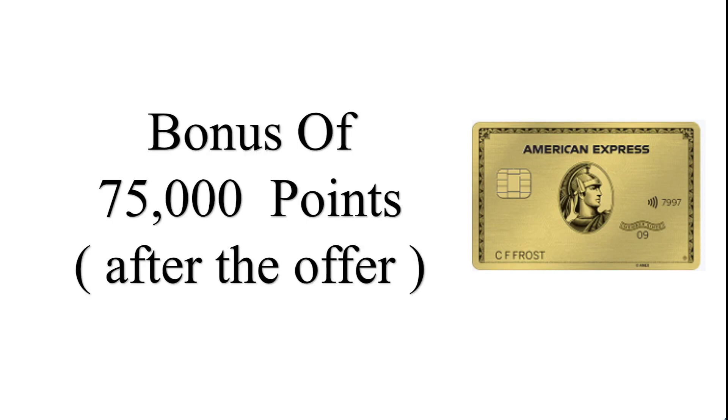The bonus has been updated from 20,000 up to 60,000 points after the offer that had been on American Express.